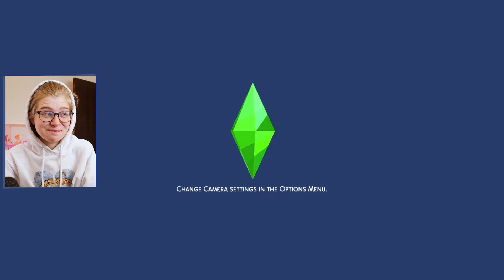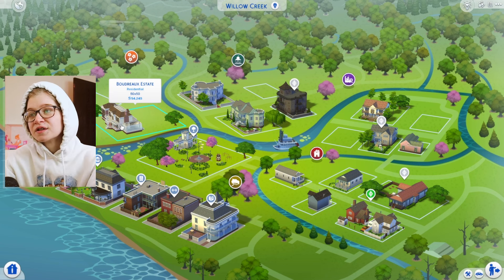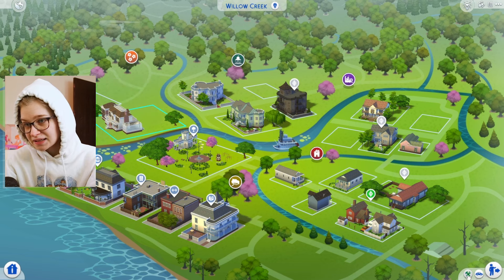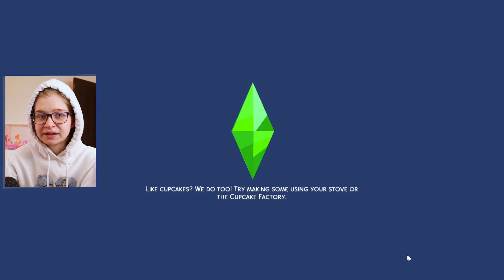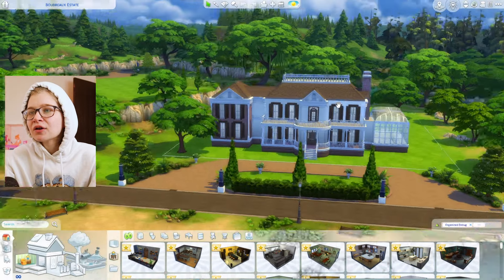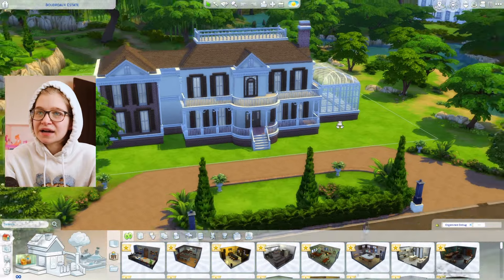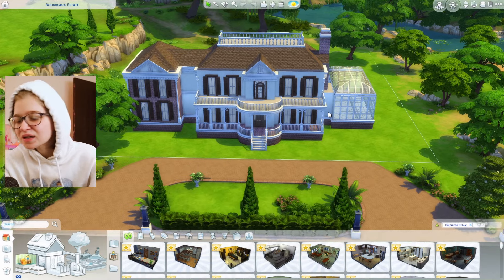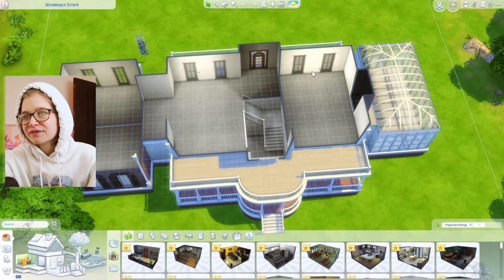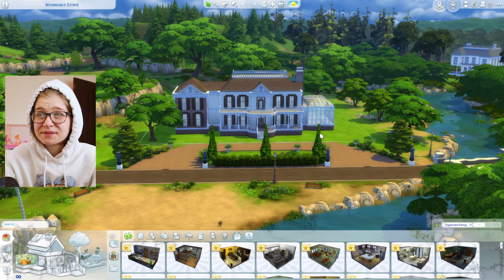I have a few things to show you. This is the Boudreaux estate — I started building this and I'm not sure if I'm keeping it or not, honestly. I don't really love it. I would love opinions in the comments. I think if I did landscaping I could totally get there with this build, but it's not my favorite thing I've ever built. I don't really love the New Orleans style.